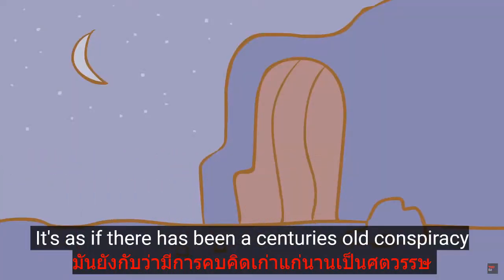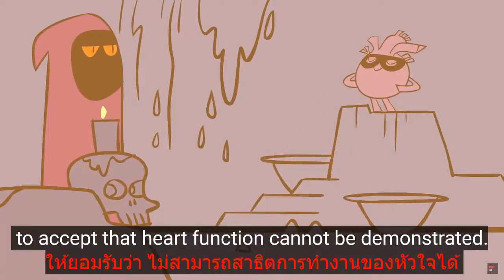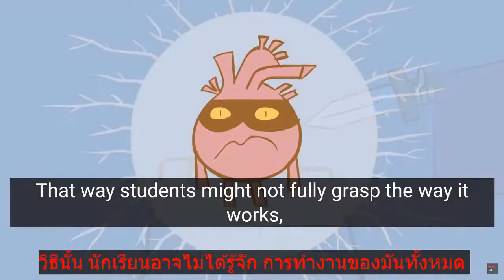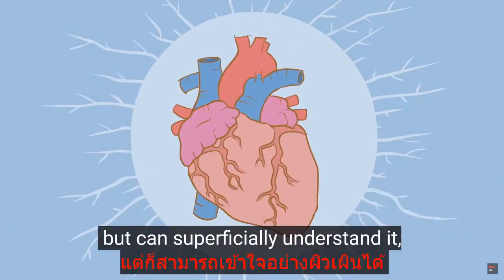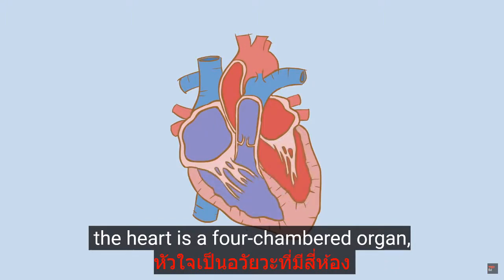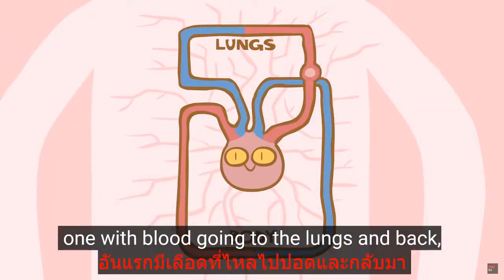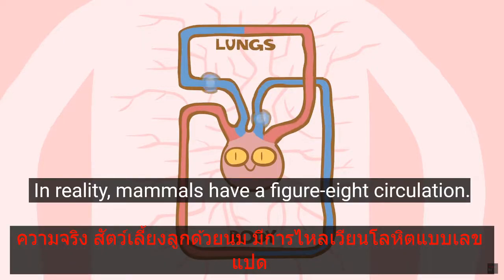It's as if there has been a centuries-old conspiracy amongst teachers and students to accept that heart function cannot be demonstrated, meaning that the next best thing is simply to cut it open and label the parts. That way, students might not fully grasp the way it works, but can superficially understand it, learning such concepts as "the heart is a four-chambered organ," or potentially misleading statements like "mammals have a dual circulation." In reality, mammals have a figure-eight circulation.